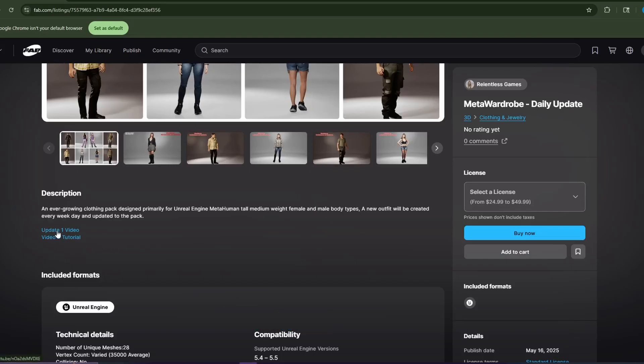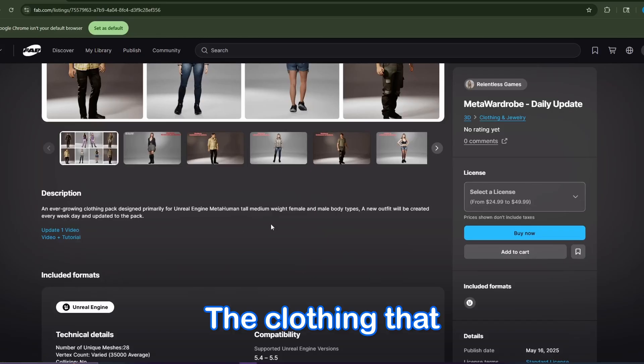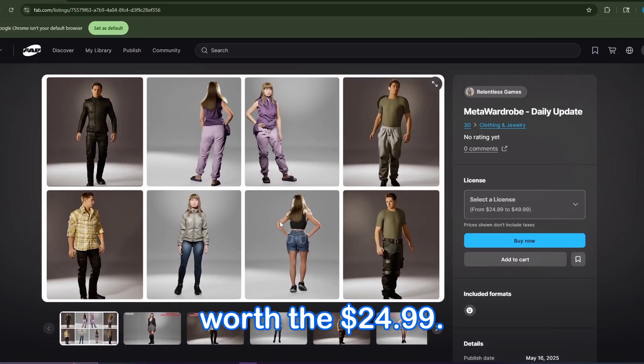As you can see already, Update 1 has already come out. This was just released yesterday, and I did get my hands on it. The clothing that is in here is already well worth the $24.99, and if you've shopped for MetaHuman clothing, you can attest to the fact that it is pretty expensive. No matter where you go, you have to try to catch it on sale — this is a great alternative.